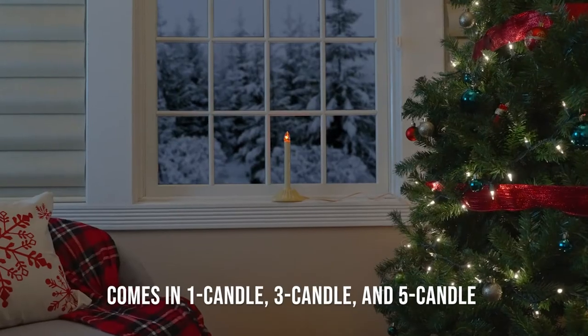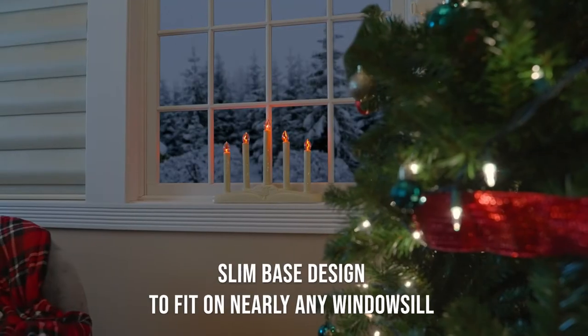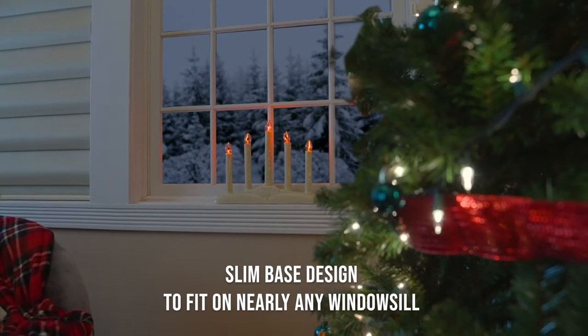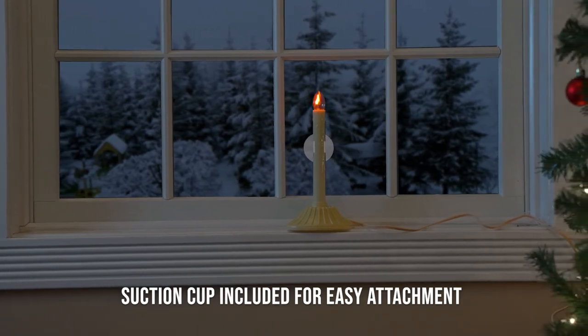These candeliers come in one candle, three candle, and five candle models. A slim-based design makes these candeliers easy to fit on nearly any window sill, and the included suction cup makes attachment easy.